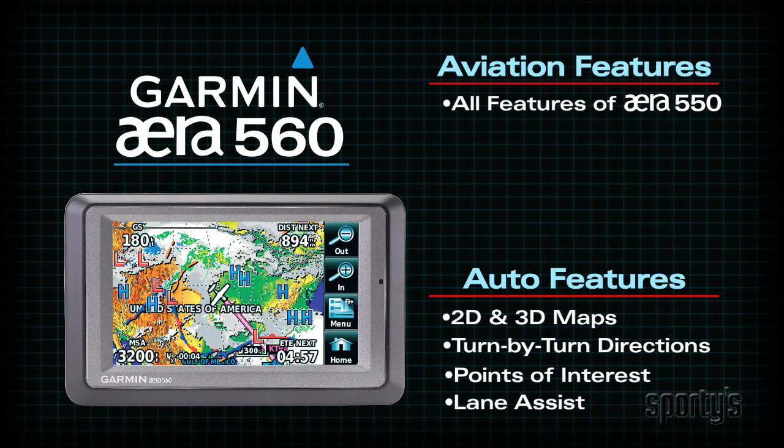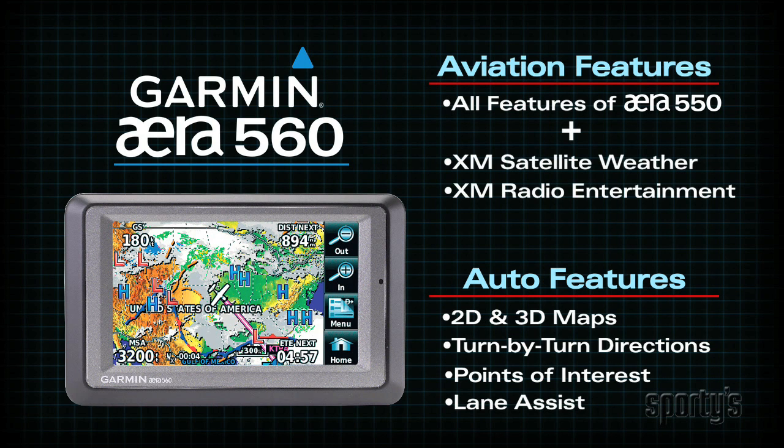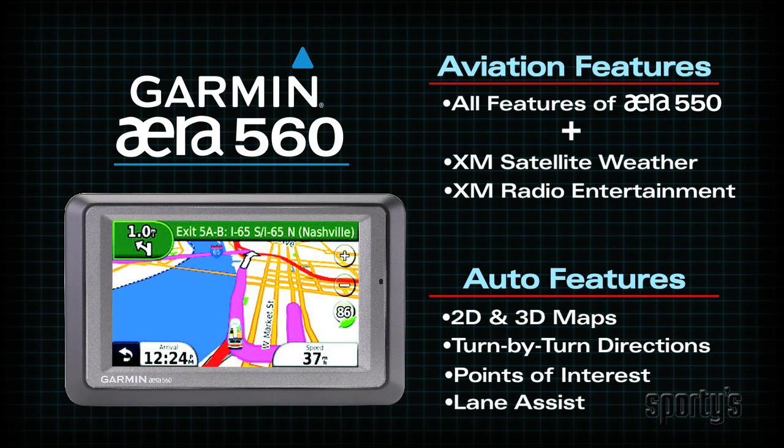The era 560 is Garmin's top-of-the-line touchscreen GPS. It includes everything the 550 has, but adds XM Weather and radio features. With the 560, you'll have unparalleled situational awareness, from position and terrain to weather and airspace information. You'll also have one of the most advanced auto navigators available.